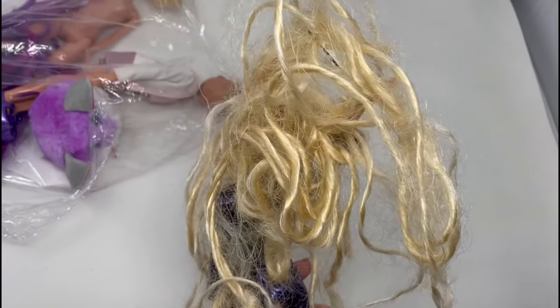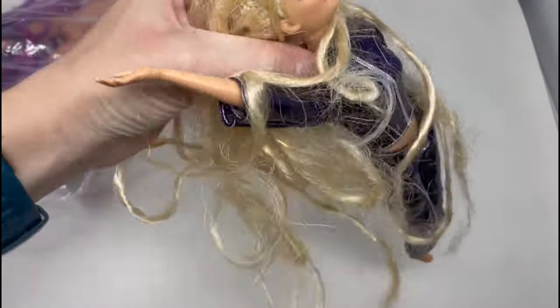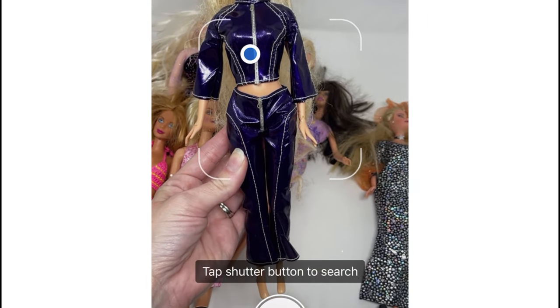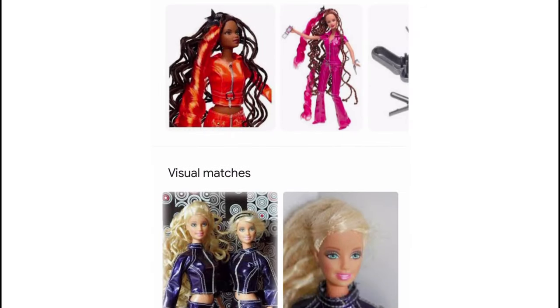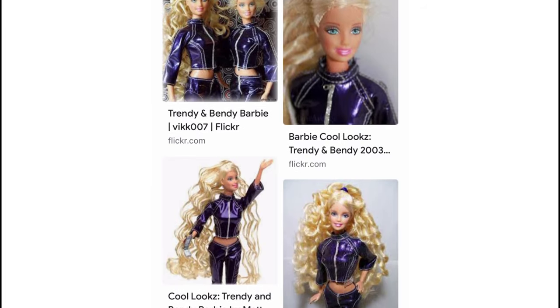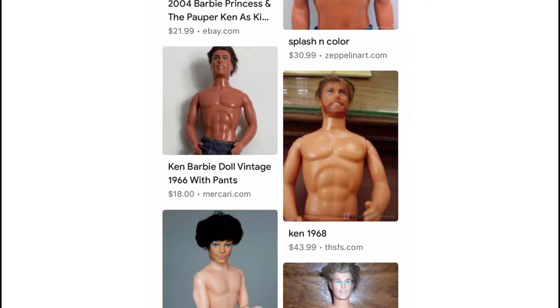Alright, so we got our first looks out of the way — let's move on to IDing them. How exactly do I do that? If a doll is dressed, there's a very good chance Google Lens will be able to pick it up, so try that first. For example, this doll has a unique outfit and sure enough Google Lens picked her up no problem. She's Trendy Bendy Barbie. But what about the far more likely occurrence that it has no idea what you scanned?